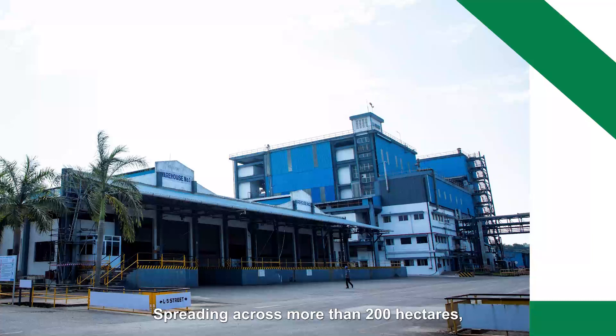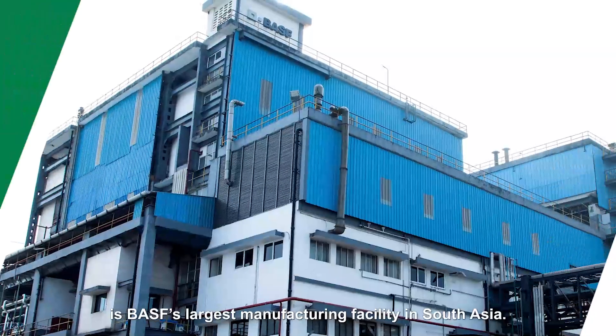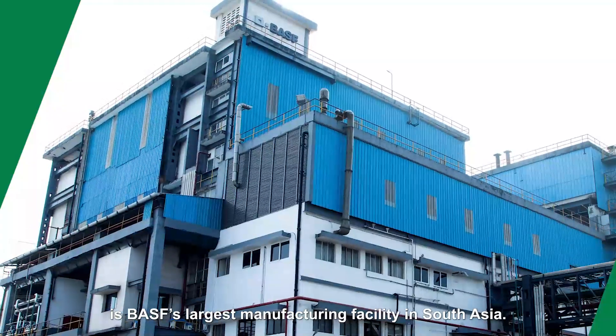Spreading across more than 200 hectares, this site in Mangalore is BASF's largest manufacturing facility in South Asia.